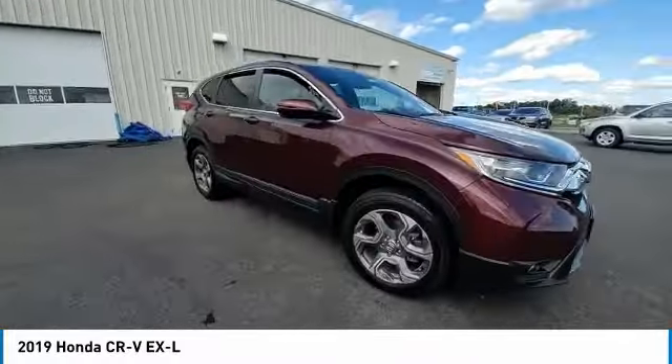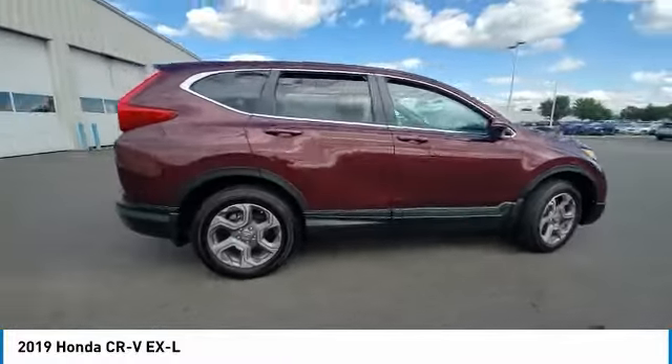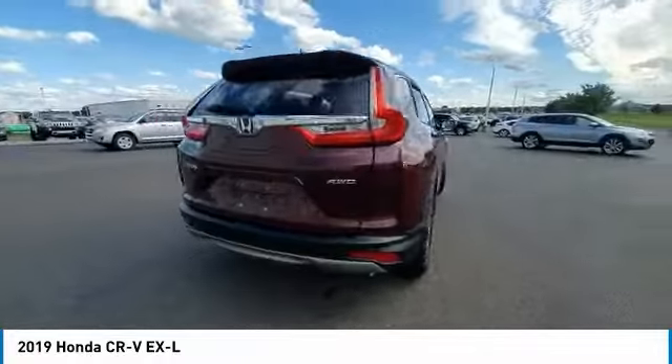Additional features include fog lights, four-wheel disc brakes, speed control, power moonroof, and rear window defroster. Come see the car for yourself.